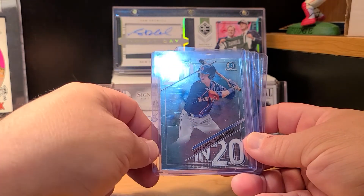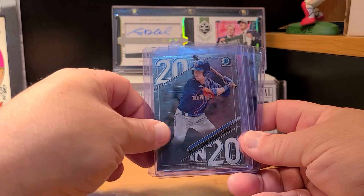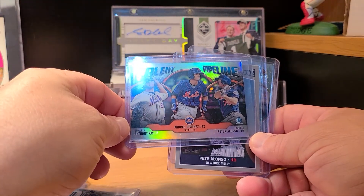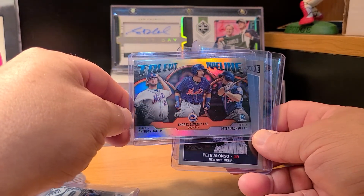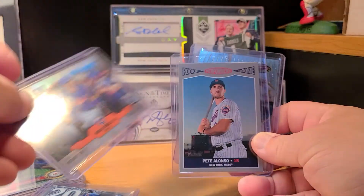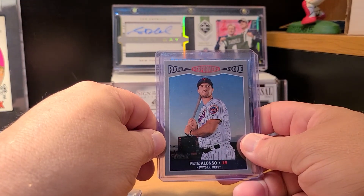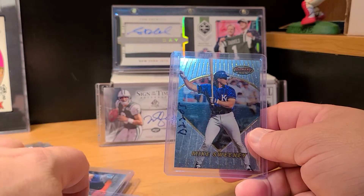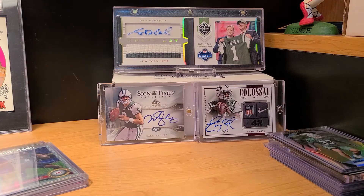Picked up a Pete Crow-Armstrong from last year's Bowman Chrome draft picks. Here's a Pete Alonso — the main player I got from a Talent Pipeline card out of Chrome. Here's another Pete Alonso, this might be out of Heritage, I don't remember fully.